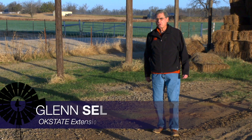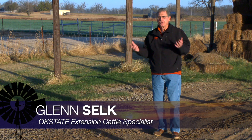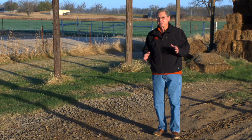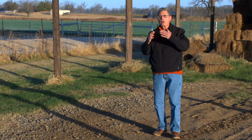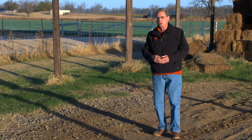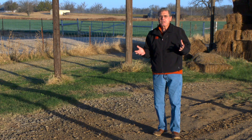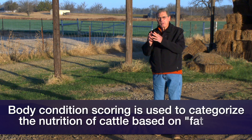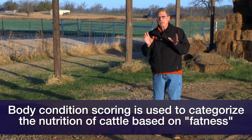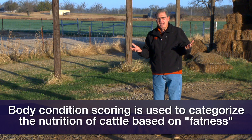Many times previously on the Cow-Calf Corner, we've visited with you about that relationship between nutrition and reproduction in beef cows. Today we need to just review the body condition scoring system that's been used across the United States for a number of years to help better quantify the nutritional status of beef cows based on their fatness.